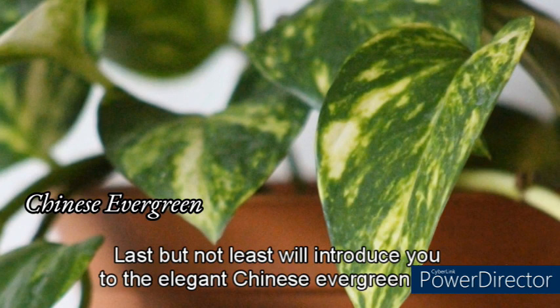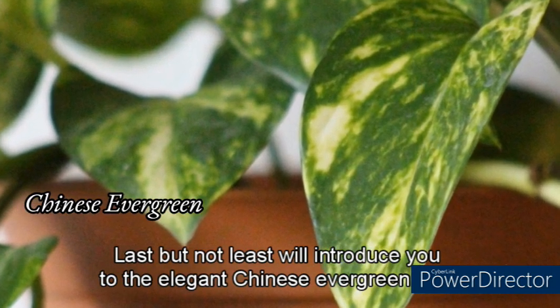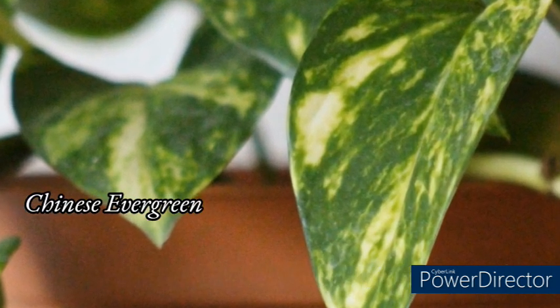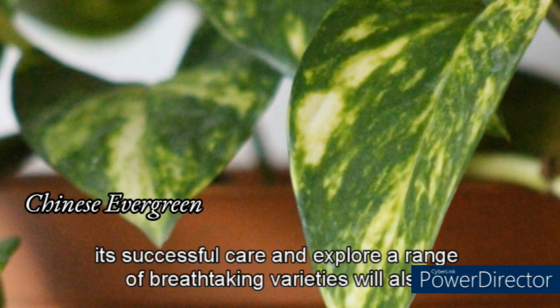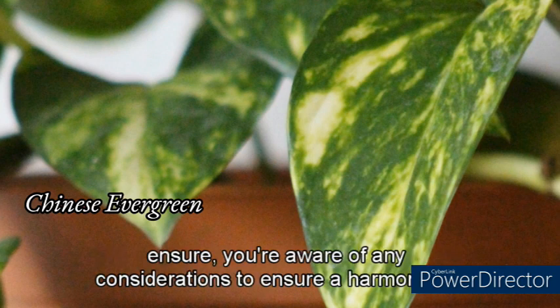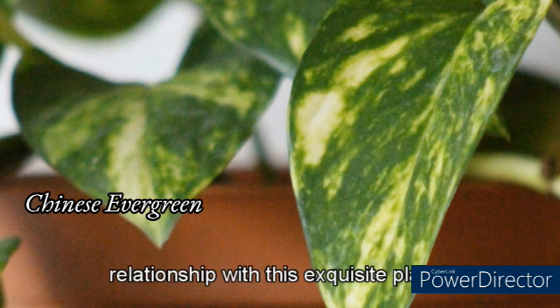Last but not least, we'll introduce you to the elegant Chinese evergreen. With its striking patterns and adaptability, it's a true showstopper. Learn about its unique description and characteristics, unlock the secrets to its successful care, and explore a range of breathtaking varieties. We'll also ensure you're aware of any considerations to ensure a harmonious relationship with this exquisite plant.